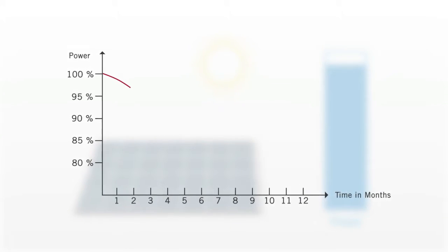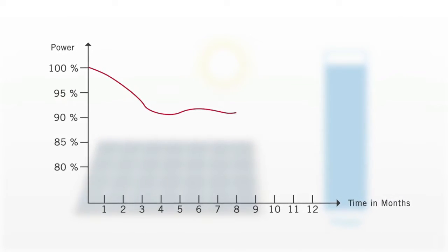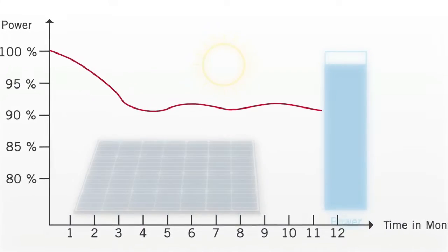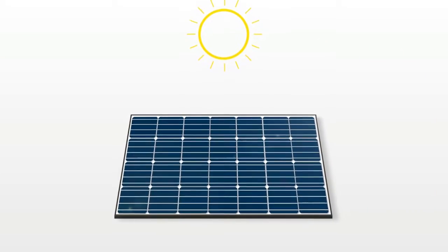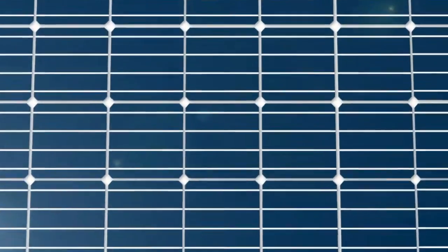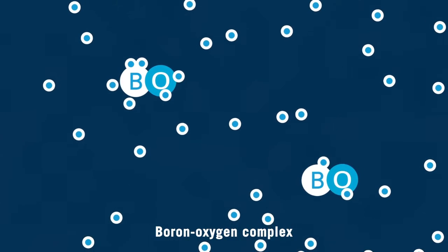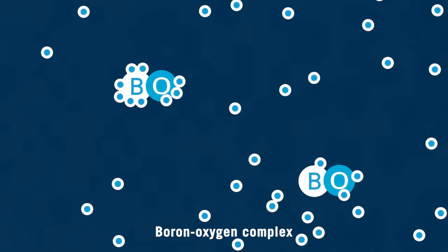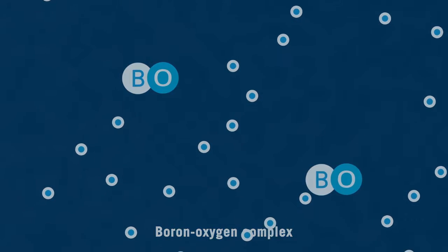After a few weeks, the output balances out and stays at a constant level, but it's much lower than the original value. How does L.I.D. happen? When sunlight hits a solar module, electrons are released. Boron oxygen complexes present in the monocrystalline cells capture these, and this reduces the performance of the solar module.